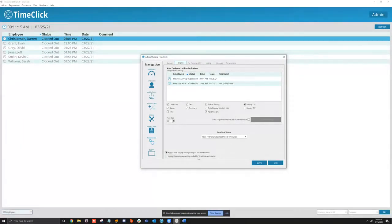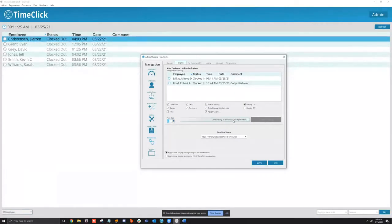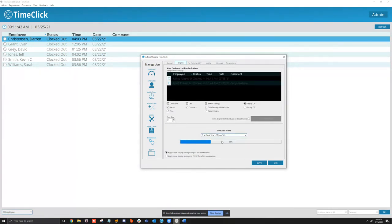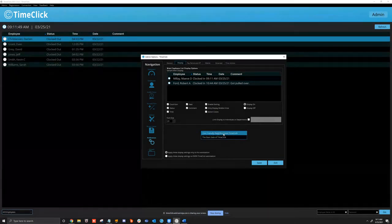You can apply display settings to every workstation or to specific workstations, and change the font size. You can limit the display to specific departments so only people in that department can see it. We also have a new TimeClick theme feature — our light version called 'friendly neighborhood TimeClick' and a dark version, the 'dark side of TimeClick.' Anything you change here, make sure you hit Save.